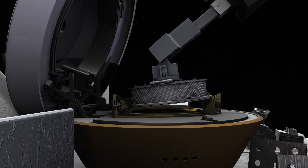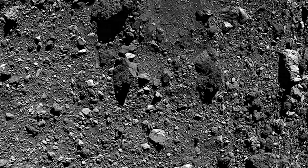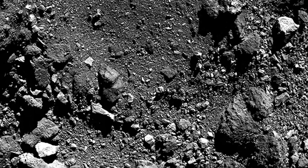We hope to get at least 60 grams of sample to store and bring back to Earth. There are several things that could go wrong, and we have to be prepared that we won't be successful on our first try at Nightingale. We don't only get one shot — we actually have three nitrogen bottles on board the spacecraft, so we can potentially do three TAG attempts if needed.